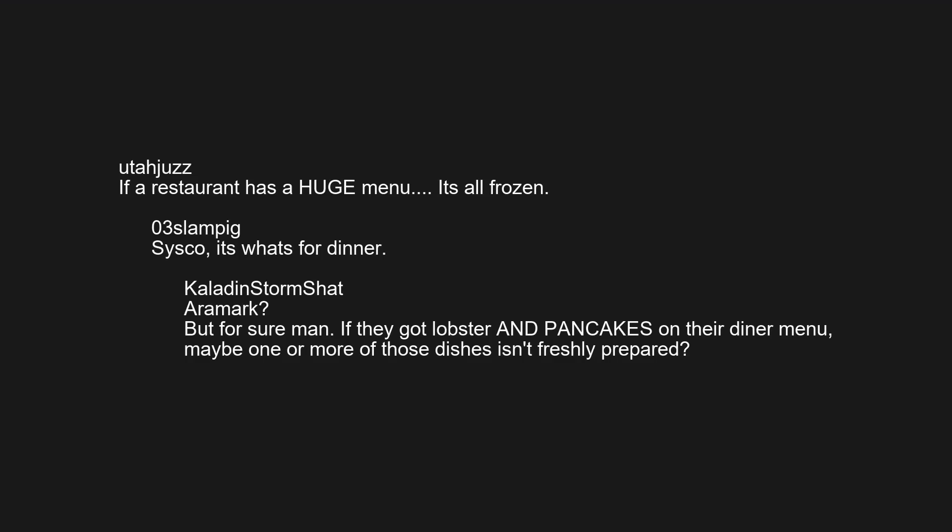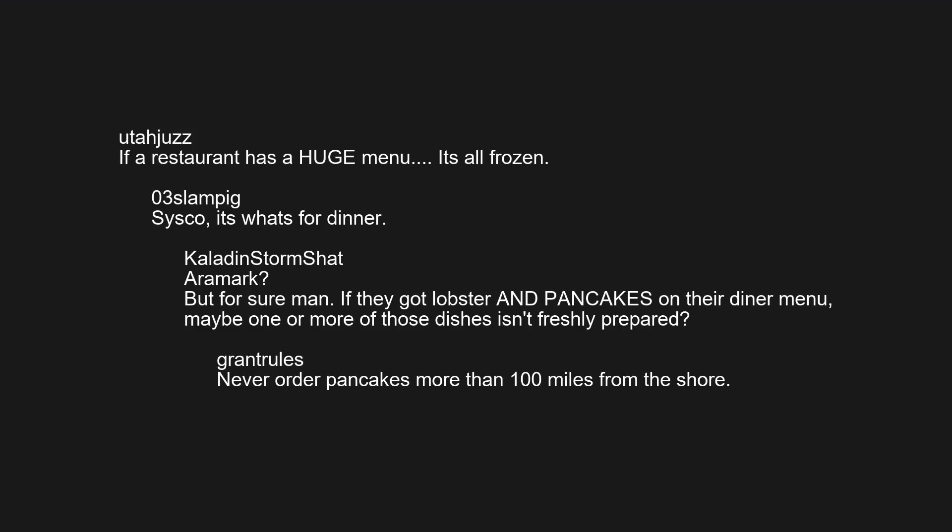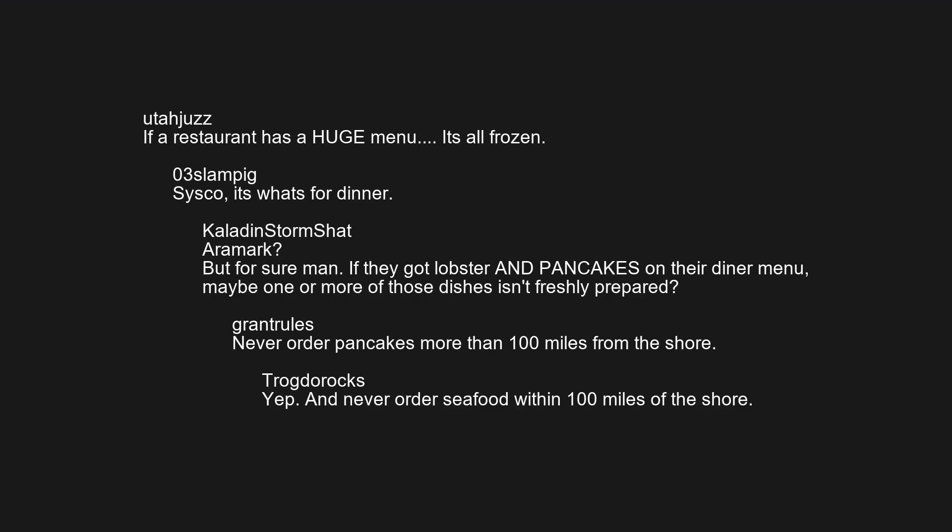If they've got lobster and pancakes on their diner menu, maybe one or more of those dishes isn't freshly prepared. Never order pancakes more than 100 miles from the shore. And never order seafood within 100 miles of the shore.